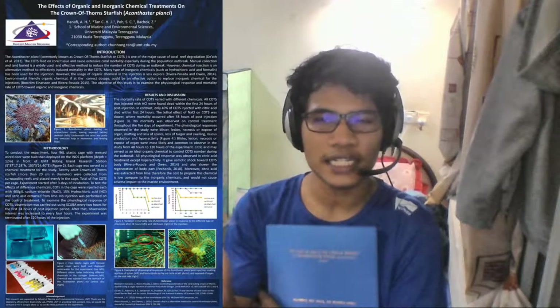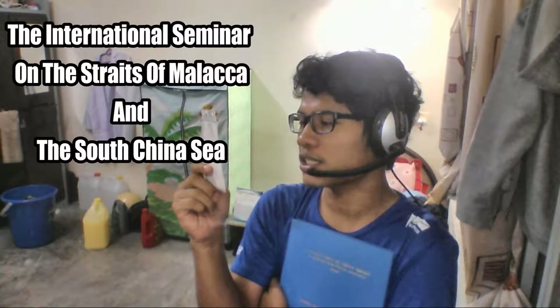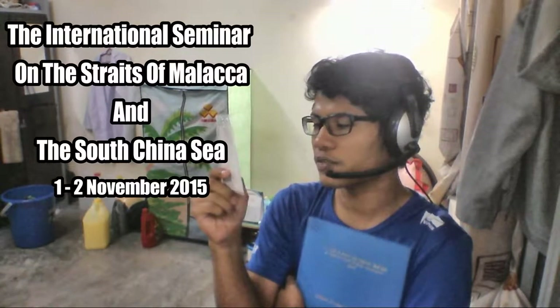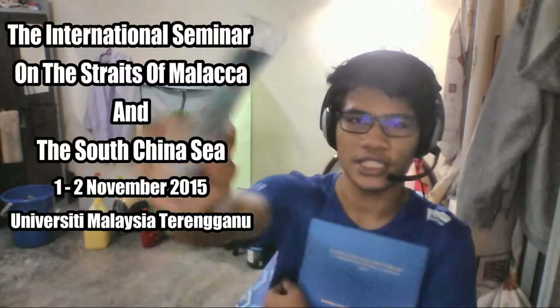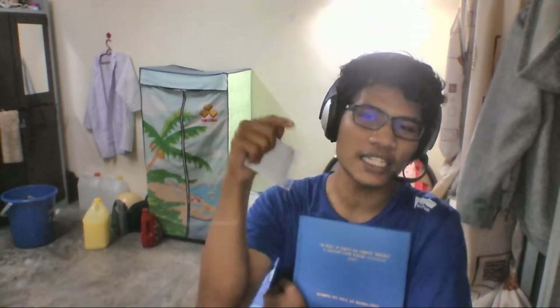Do comment and drop questions about this study — I need participation from you guys so I know you understand what I'm talking about. If you want to read more, I made a poster about this study and put my academic profile link in the description below. The poster was made for the International Seminar on the State of Melaka and the South China Sea, held on 1st and 2nd November 2015 at University Malaysia Terengganu. I was one of the poster presenters.